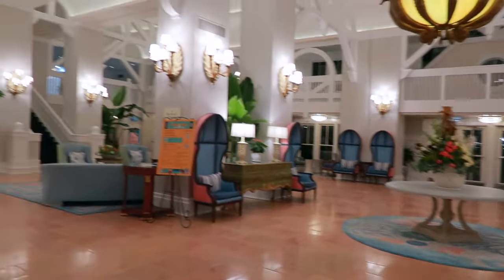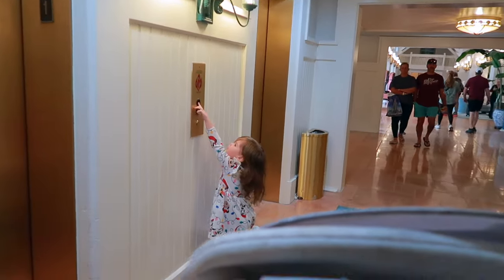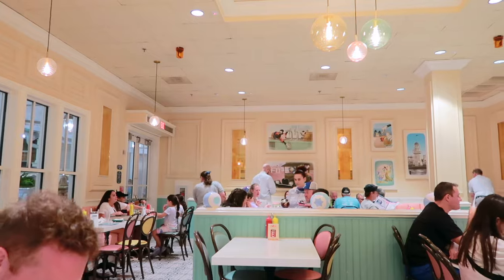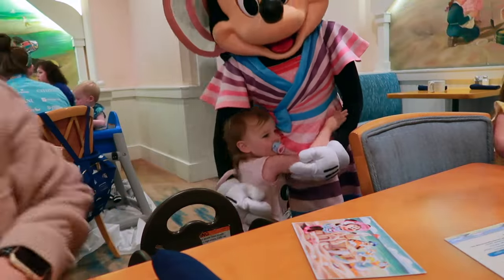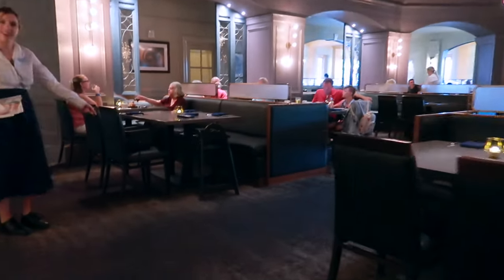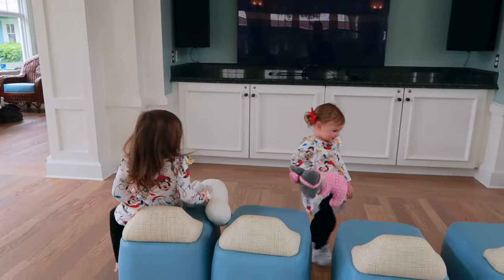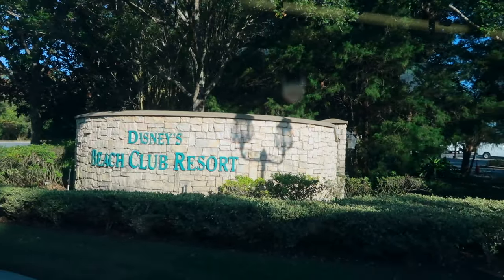For keeping those hangry monsters away you're going to find quite a few dining options here. You can rest easy knowing that you'll have a quick service option at Beach Club Marketplace. You've got the ice cream shop, Beaches and Cream Soda Shop which is awesome. You've got Cape May which is a wonderful character breakfast in the morning and then seafood in the evening. Plus at your sister resort right next door you're going to have Yachtsman Steakhouse and Ale and Compass, plus multiple bars and lounges with quick bites too.